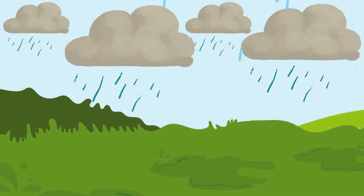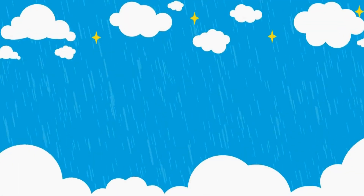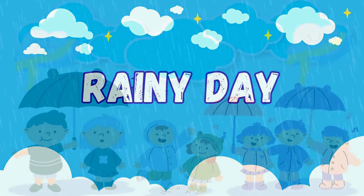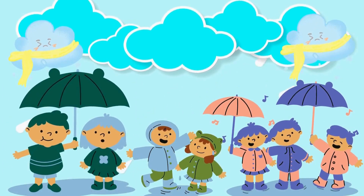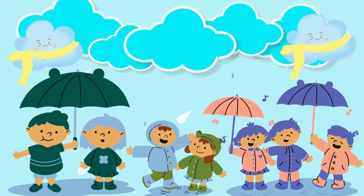Look at the sky. The clouds are dark, and it is raining. This is a rainy day. On a rainy day, you can wear your raincoat, use an umbrella, and jump in puddles.